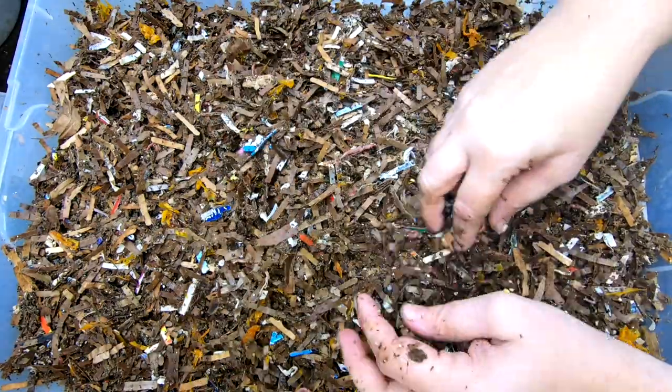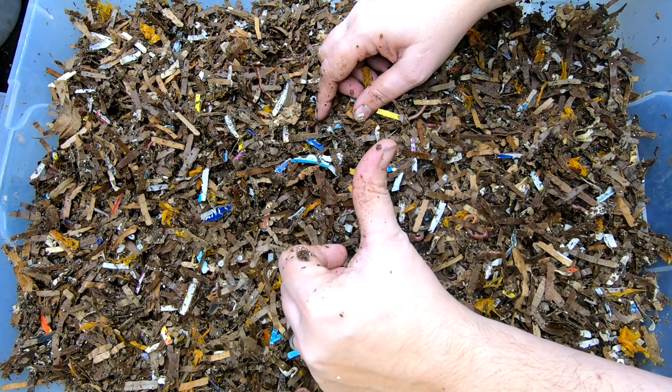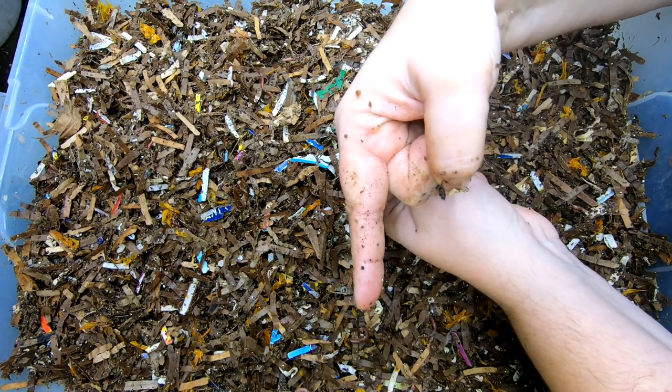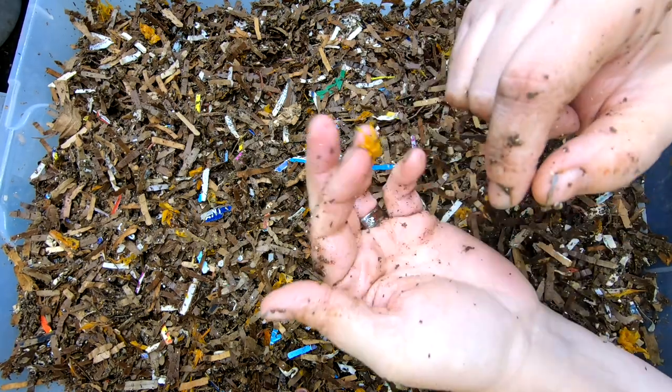Alrighty. If you like the video, give it a muddy thumbs up. If you're not a member of my worm family, click that subscribe button — it's down there. And if you want to know what I'm doing when I'm doing it, ring that little bell icon. Thanks for hanging out with me and my worms, and everybody have a good day.